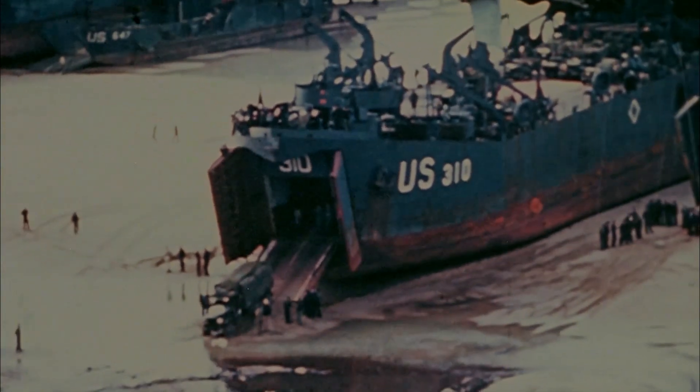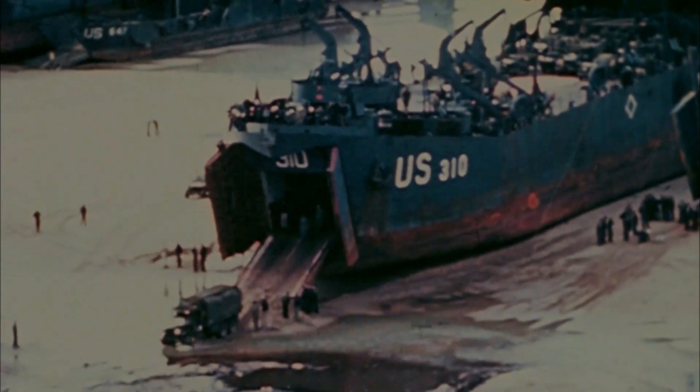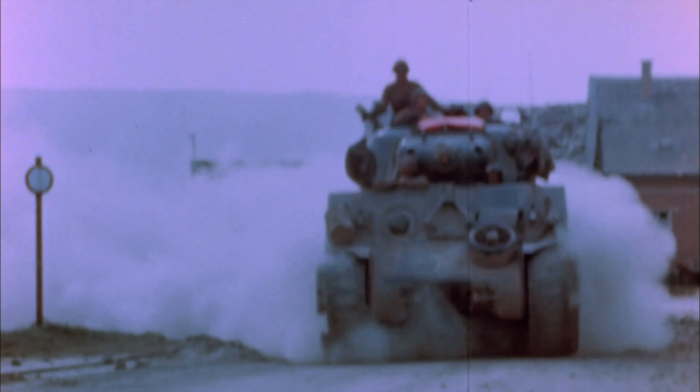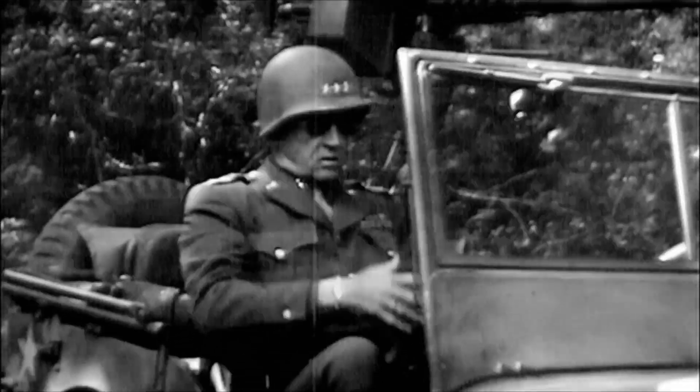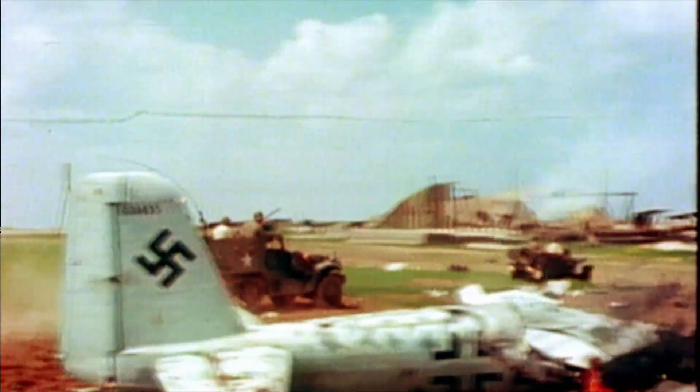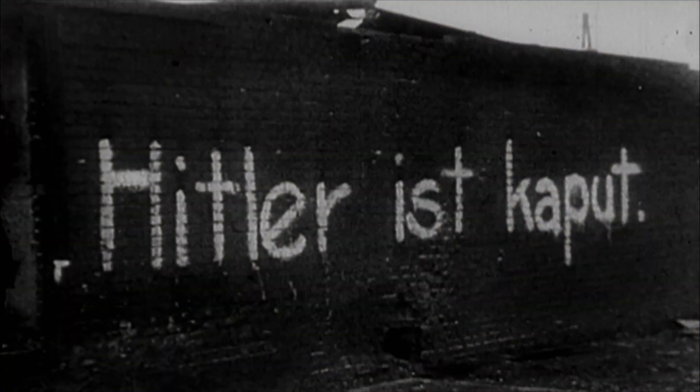With the capture of St. Lô and the hedgerows behind them, the Allies bring in the remainder of their forces, including the Third Army led by legendary General George S. Patton. Within a month, the Allies liberate Paris. Within a year, they reach Berlin. Nazi Germany surrenders and Hitler is dead.